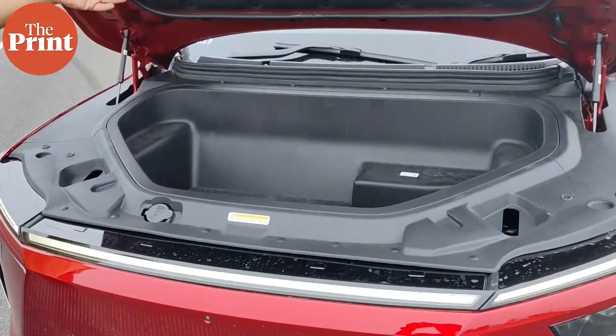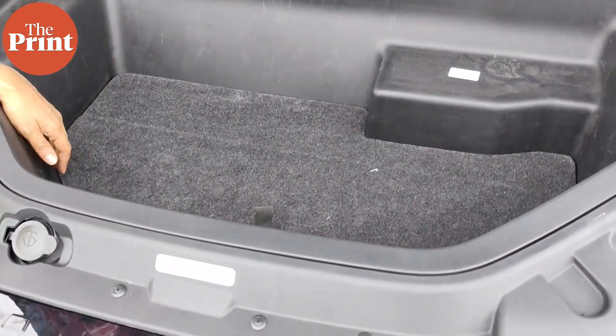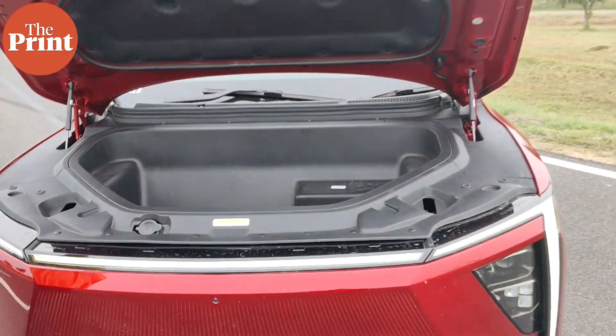See the frunk — it's got a frunk! And it's quite spacious; it can actually fit a stroller, I think, or certainly fit an airbag.